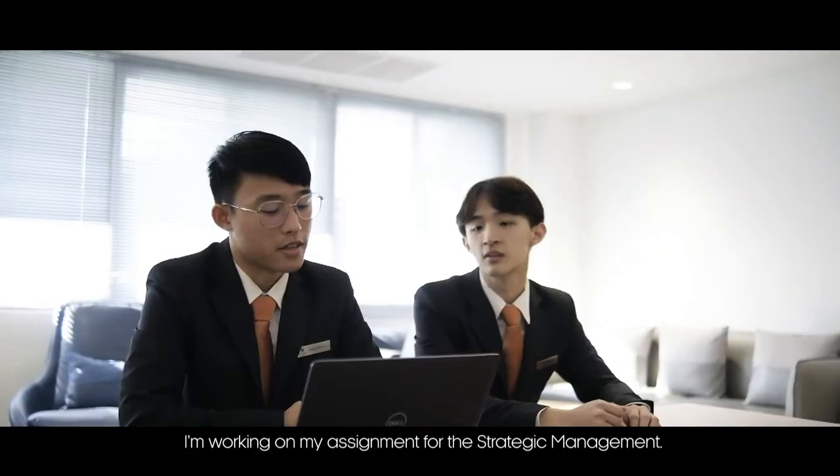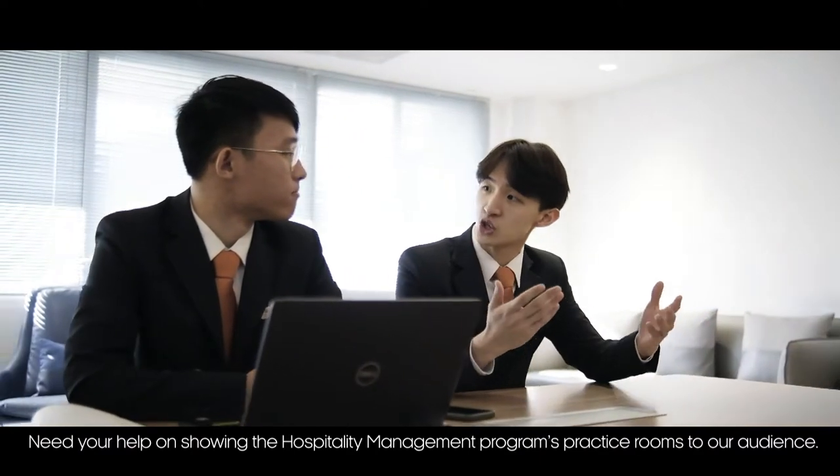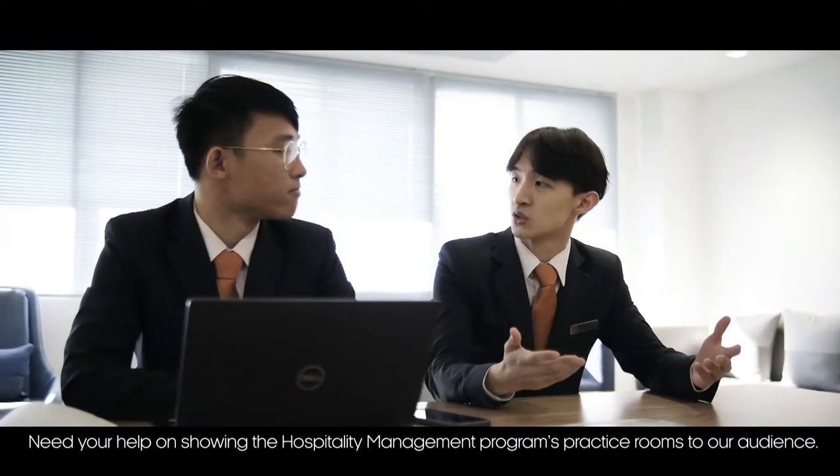I'm just working on my assignment for strategy management. Do you have about five minutes? I need your help joining the hospitality program practice room to show our audience. Of course, follow me.